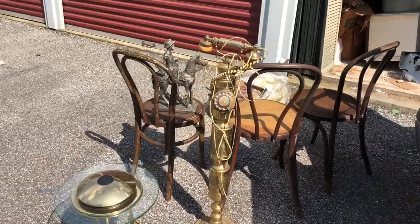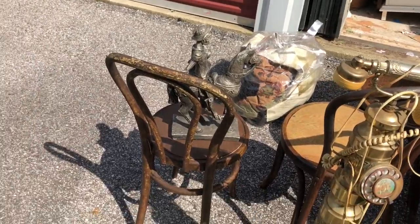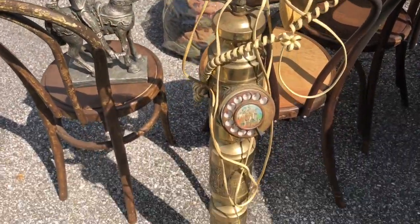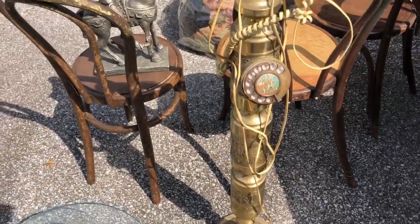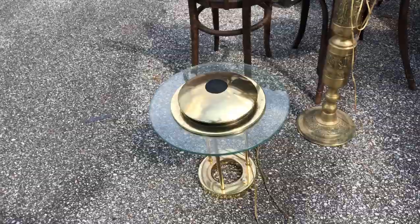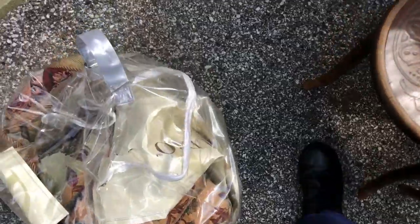I got a storage locker and paid $80 for it. Today these were my finds: an old brass telephone, a super cool lamp, small chairs, a statue, and some little stuff.